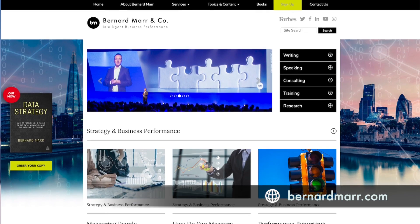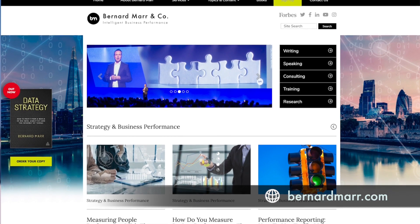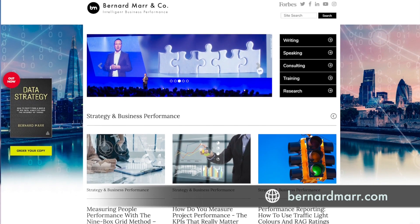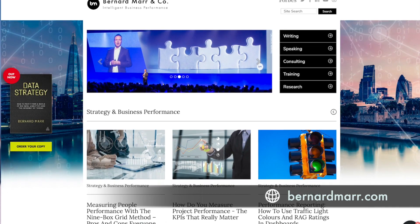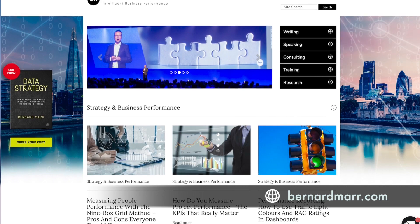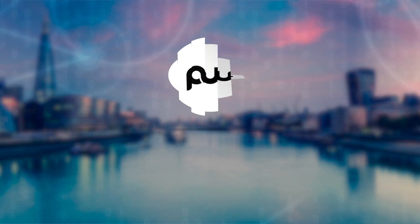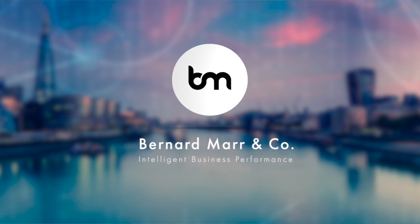Cruise ships are a great example. If you head to my website, I've recently written two articles — both on Carnival Cruises and Royal Caribbean — and you can dive into them in more detail. If you'd like to learn more, head to bernardmar.com, where you can find tons of articles, white papers, and videos that will give you a lot more insights into real-world case studies and examples. Subscribe to the channel for more reports. Thank you for joining us today.